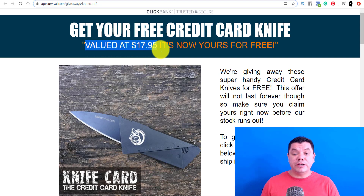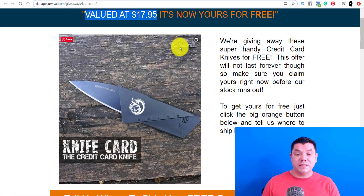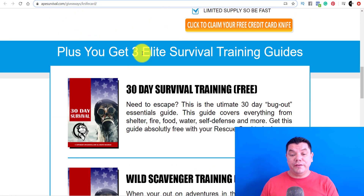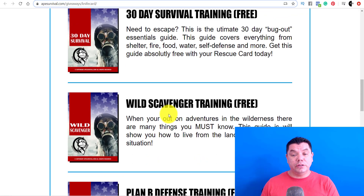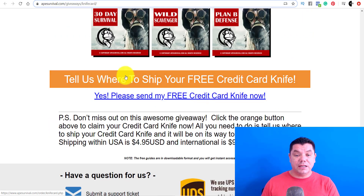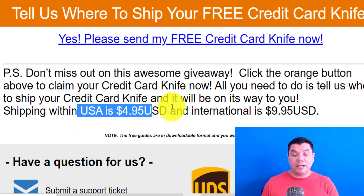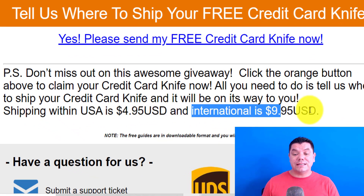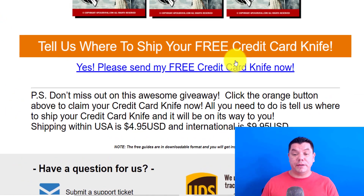As you can see, this knife is valued at $17.95. You're going to be giving away this knife for free, and I'm going to show you how to get free traffic. You also get these three guides absolutely for free as well. If you come all the way down and click on 'tell us where to ship this product,' it's going to take you over to the checkout page. You can see that if you're in the United States you will get paid $4.95, and if you're anywhere else internationally you're going to have to pay $9.95 for shipping.